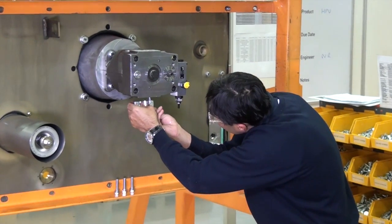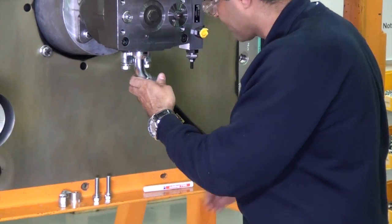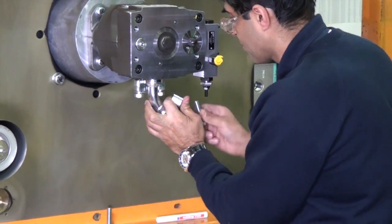Depending on the application, the pumps or pump combination are selected and assembled to ensure high performance over many years through guidance from our highly skilled workforce.